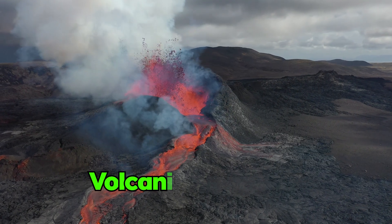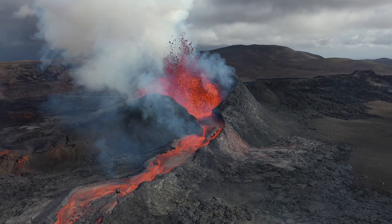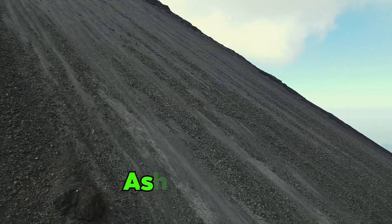A billion years ago, volcanic eruptions and intrusions left behind layers of fiery magma rock that became part of the canyon's foundation. Additionally, scattered volcanic events throughout the canyon's history deposited ash and lava.